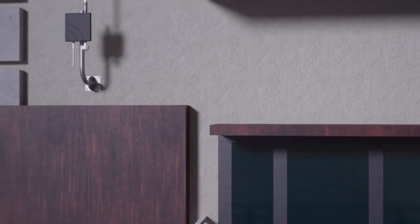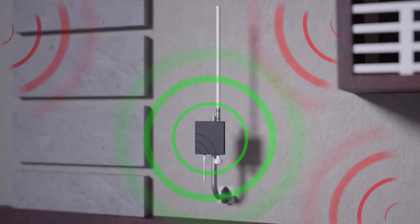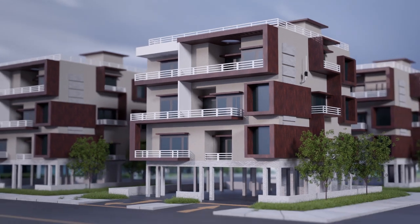FireAvert radio-enabled devices pair to a centralized gateway at your property campus, connecting all devices to FireAvert's cloud-based platform. This enables you and your tenants with real-time notifications whenever a smoke alarm sounds.